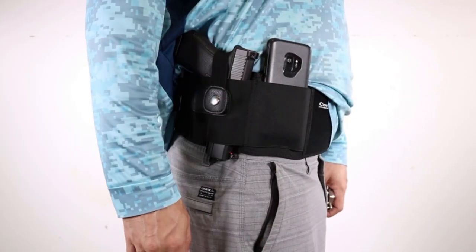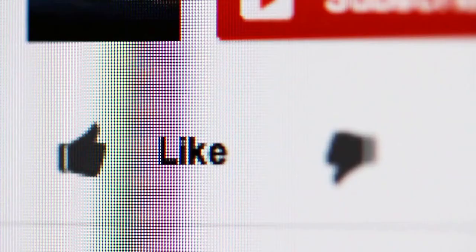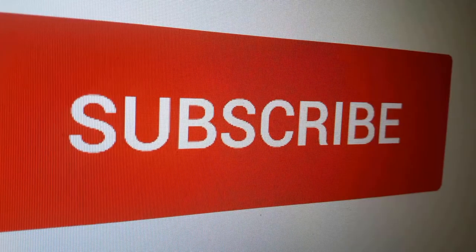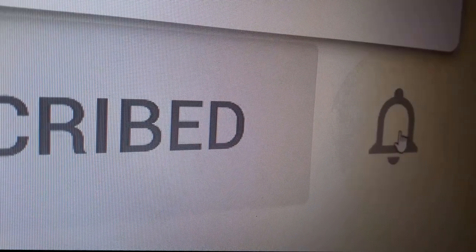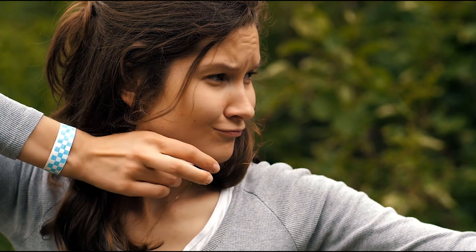If you found a particular concealed carry fanny pack model interesting, click the link in the description box to see more. Thanks for watching! If you found this video useful, like it or write a comment below. We do our best to keep you updated on the best products on the market, so hit that subscribe button and check out these other review videos we thought you'd find useful.